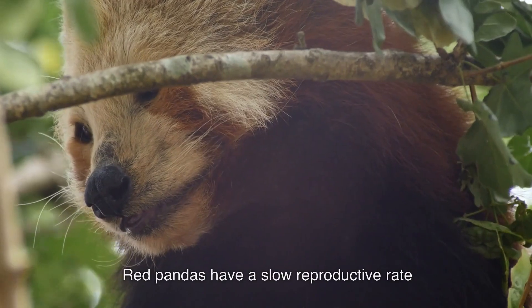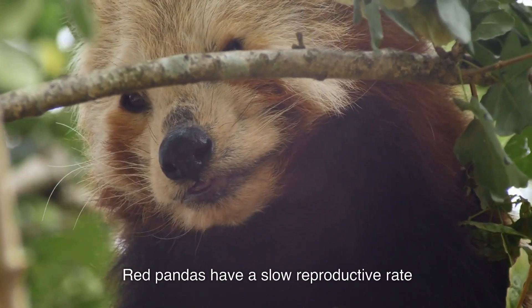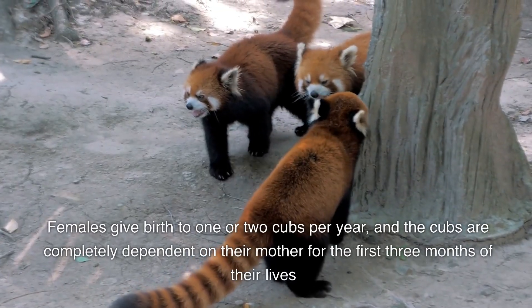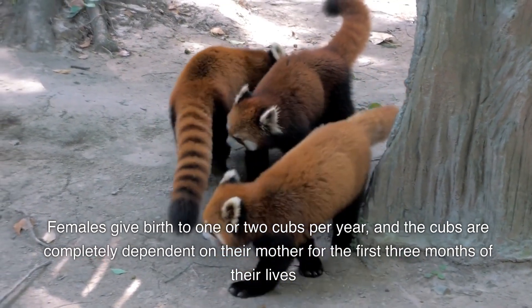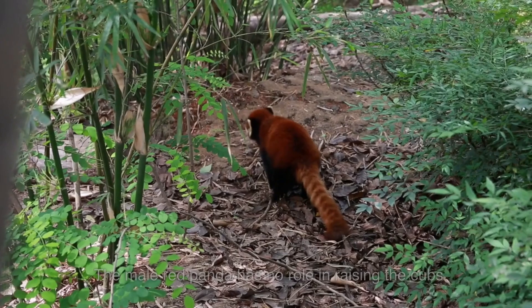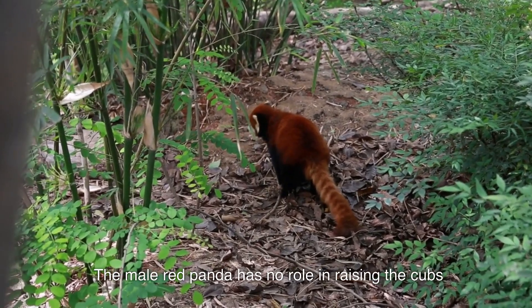Reproduction. Red pandas have a slow reproductive rate. Females give birth to one or two cubs per year, and the cubs are completely dependent on their mother for the first three months of their lives. The male red panda has no role in raising the cubs.